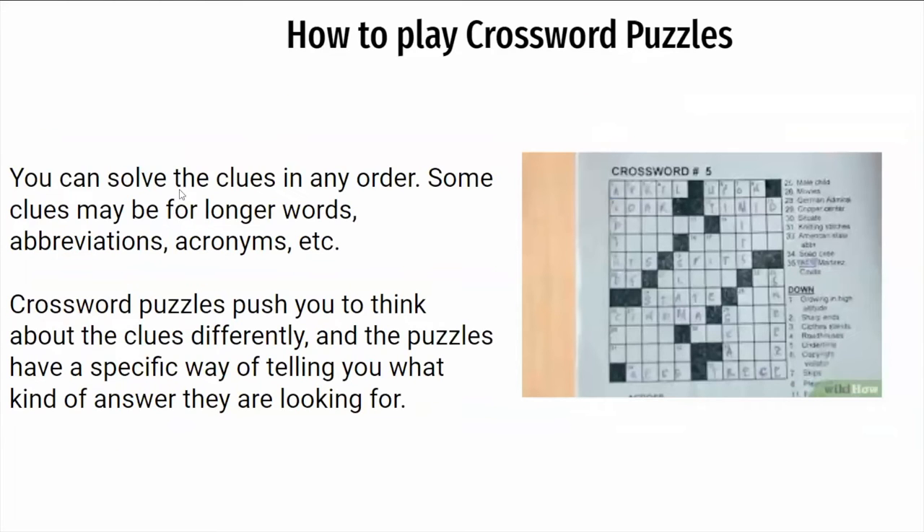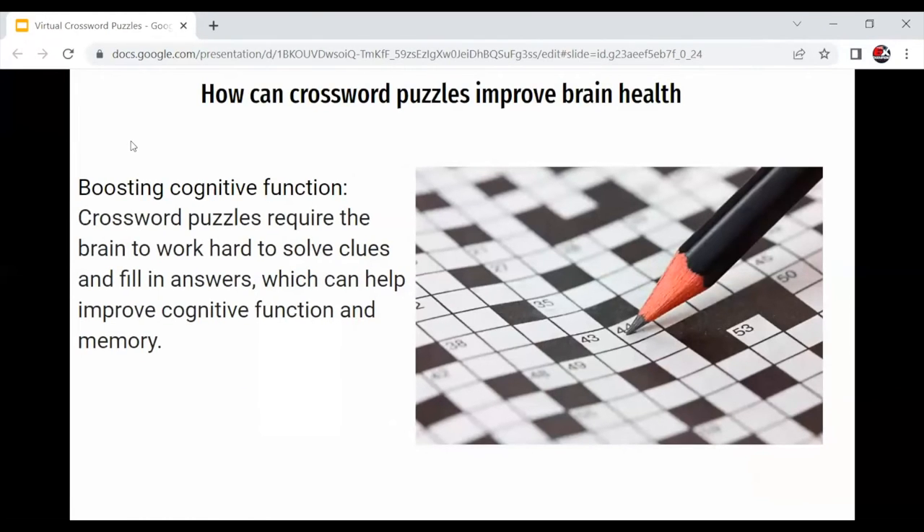You can solve the clues in any order. Some clues may be for longer words, abbreviations, or acronyms. However, crossword puzzles push you to think about clues differently, and the puzzles have a specific way of telling you what kind of answer they're looking for. You really have to be mindful about the length of the word and the clues given in order to insert the right word into the space.